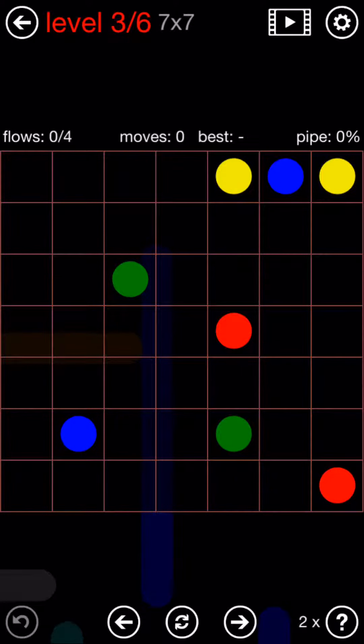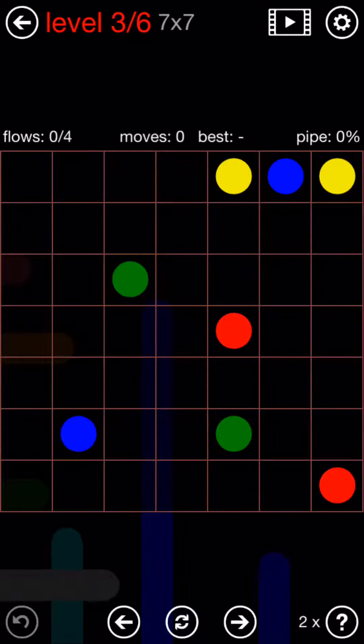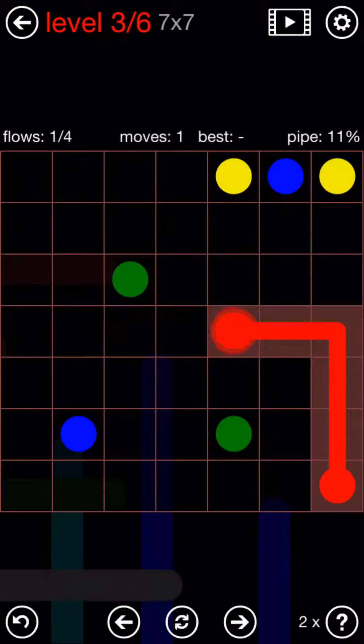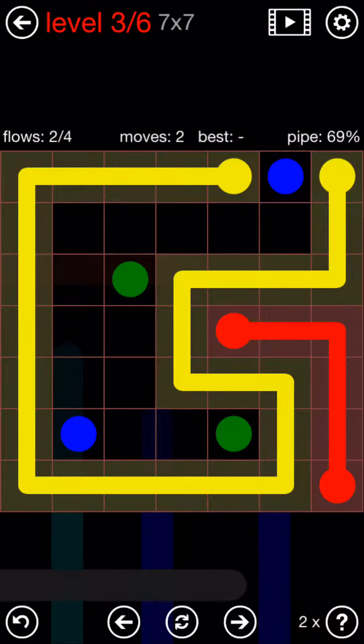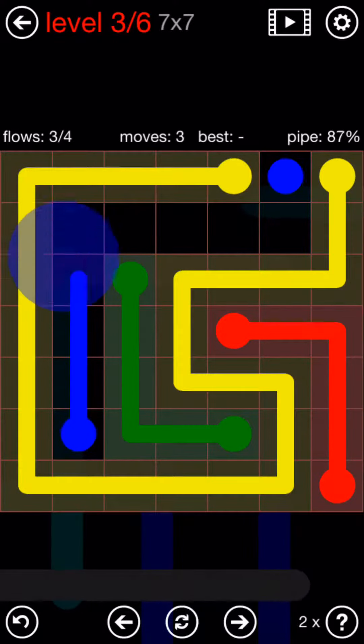Number three. I think the red will go here, so the yellow will go all the way around the whole board. And then green will just be like a backwards L, and then the blue will finish.